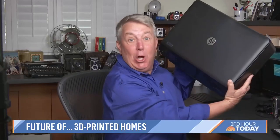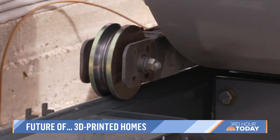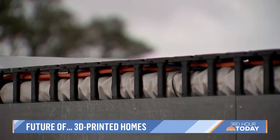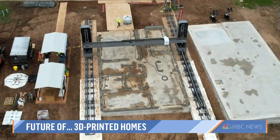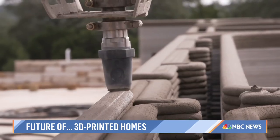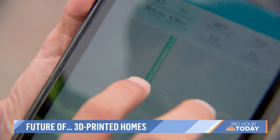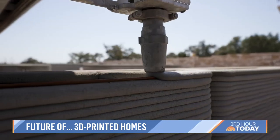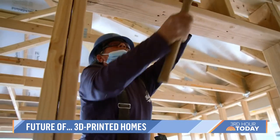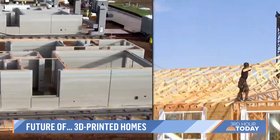You probably have one of these — a home printer. But what you're about to see is a home printer of a very different kind. You are witnessing what may be the most significant change in home construction. That is a giant 3D printer, and it's spitting out the walls of a brand new house. Just two men, one with a tablet, building — or shall we say, printing a house — versus traditional building methods, which would typically require a dozen sets of hands. This is the way of the future.